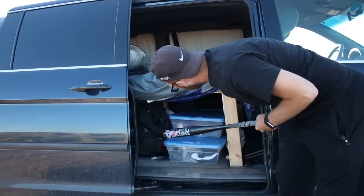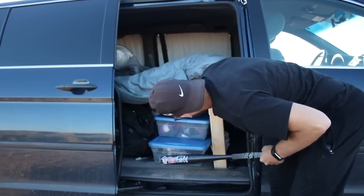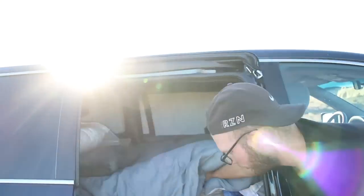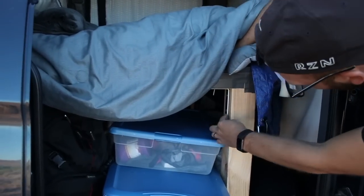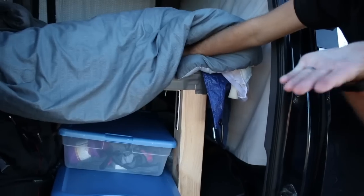We've also got camera stuff and our battery where we're charging everything. The loft is built with four legs, plus a support in the middle, and it has these L-brackets that help support the legs from collapsing.